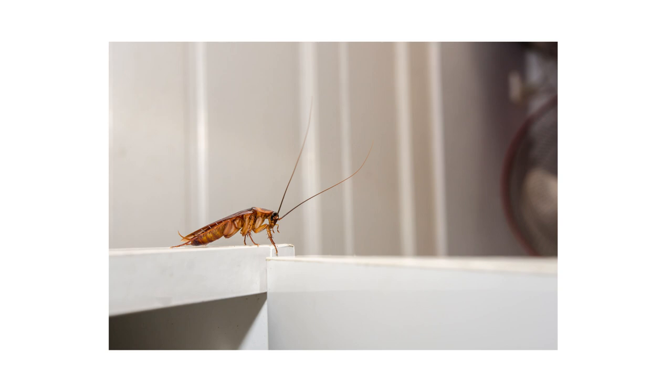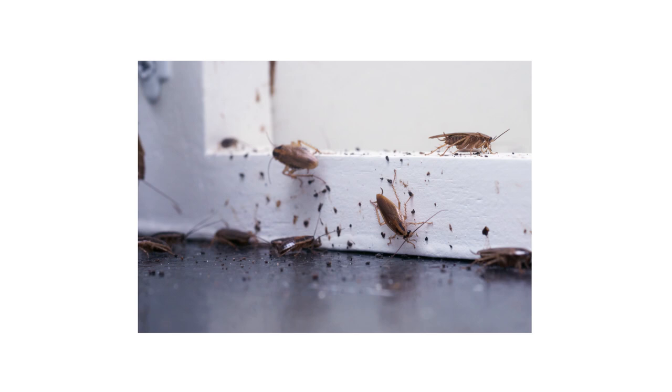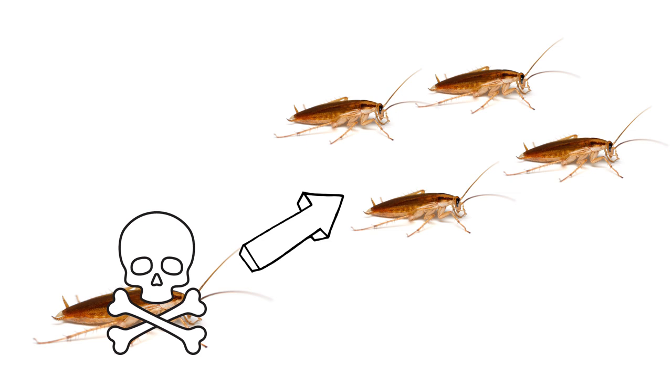Seeing just one German cockroach indicates a nest somewhere indoors. The nest could be underneath your appliances, inside your electronics, within cracks and voids, or anywhere else warm and out of sight. If you're dealing with an indoor roach infestation, one of the most effective products you can use is a roach bait like Apex Cockroach Gel Bait. Apex is an effective gel bait designed to kill roaches slowly after consumption, giving the roach time to travel back to its nest before it dies, thus spreading the lethal poison to others.